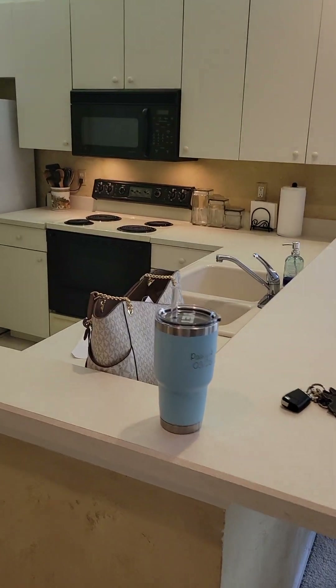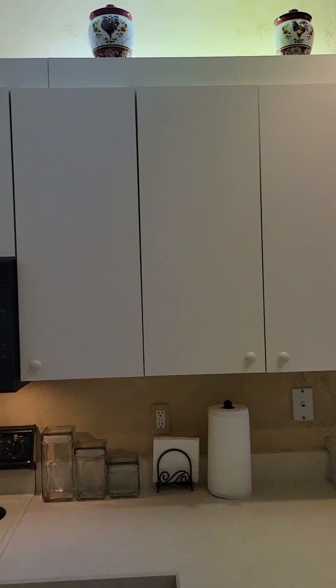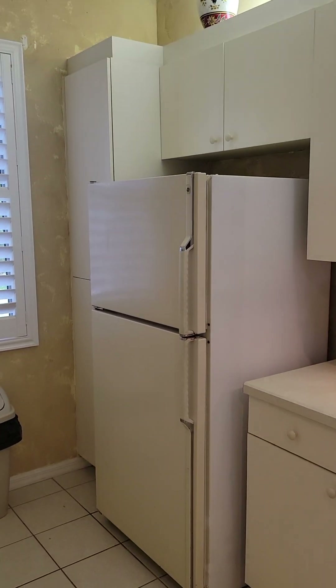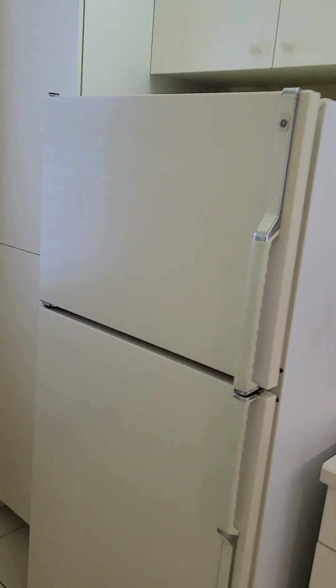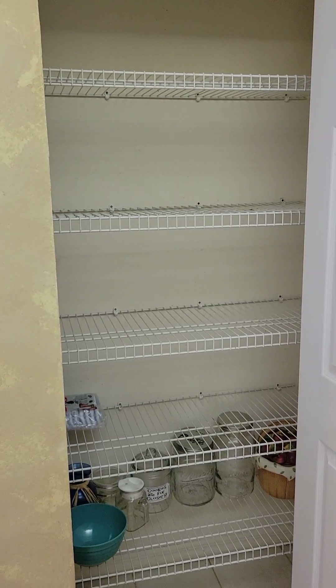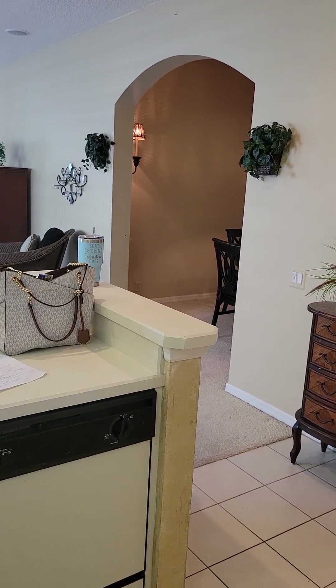The kitchen is to the left. Nice bar where you can put stools and sit at the eat-in bar. Double sink, double porcelain sink. Formica countertops, plenty of cabinets — nice and tall. There's a little plant shelf up there too if you like to put decorations. Fridge and stove over here. Very tall and deep cabinets here. Plantation shutter window overlooking the walkway where you walk in. And then a nice big pantry right here, which is fantastic.